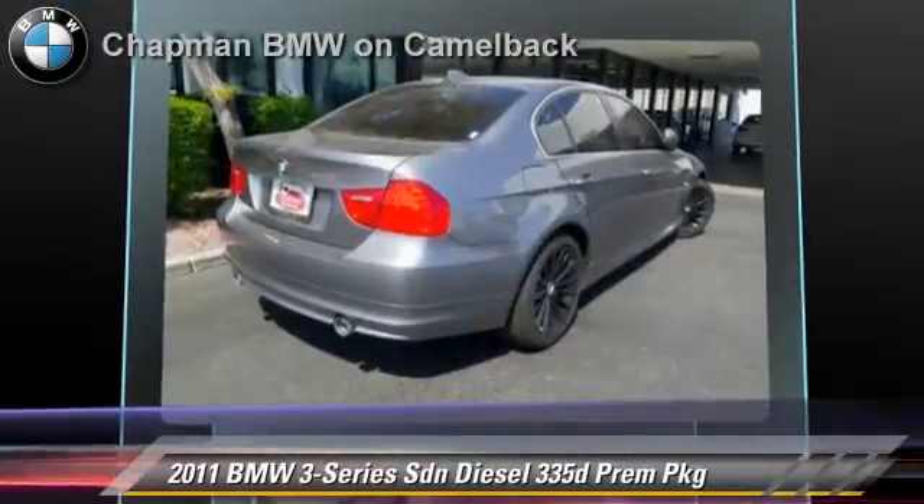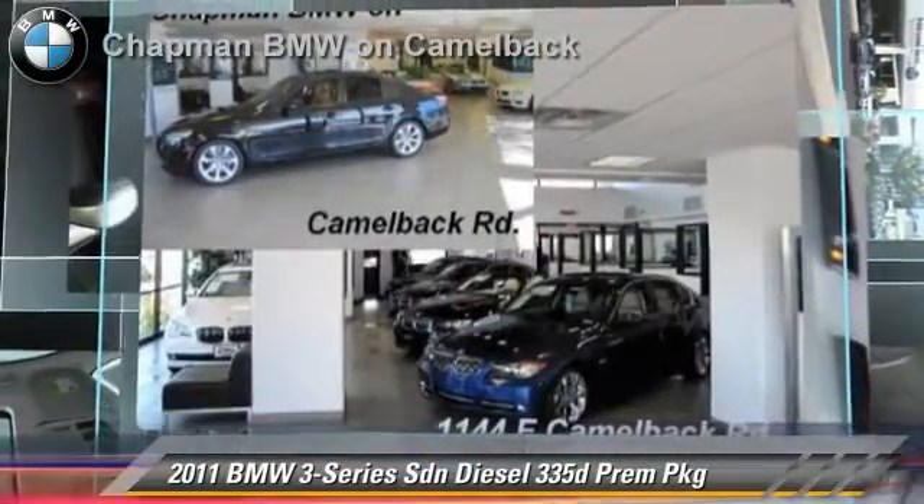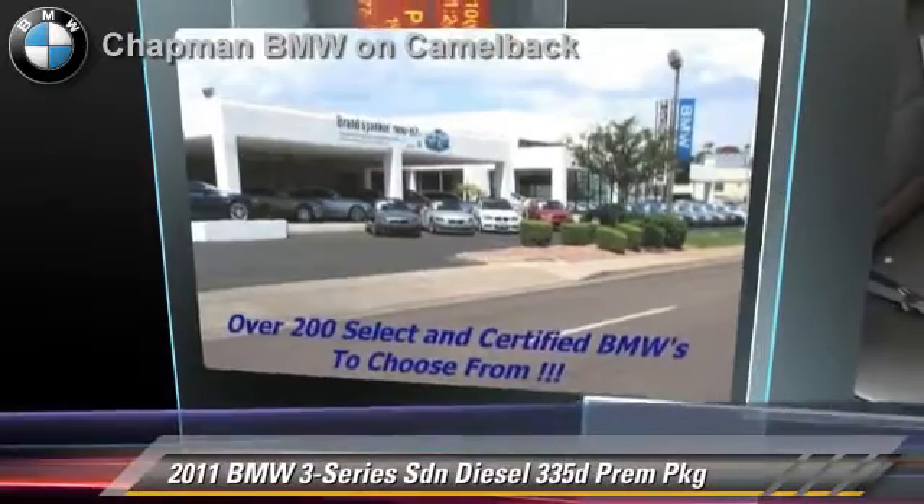Comfort and convenience features include HD radio, iPod and USB adapter, and satellite radio. Give us a call to schedule your test drive today.